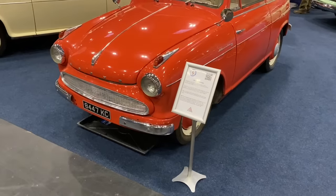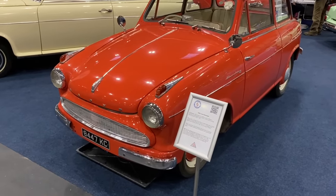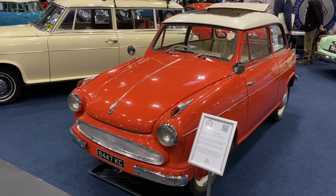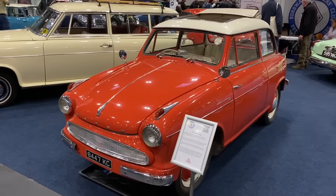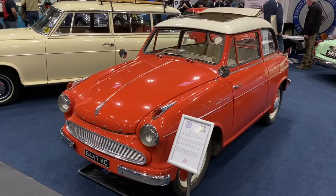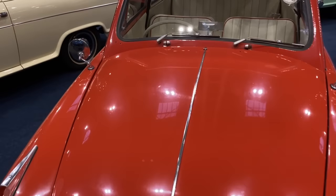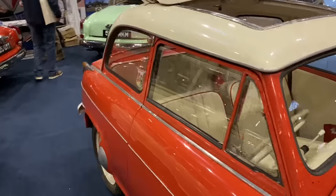With two cylinders, 19 brake horsepower and 600cc to play with, this is something called a Lloyd Alexander. Lloyd were apparently — and I didn't know this — part of the Borgward Group. The Borgward empire crumbled in 1961 due to the parent company being involved in other things apart from car production. They made something like 176,000 of them in Bremen in northern Germany. I didn't know anything about these.